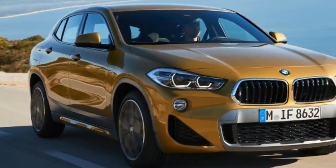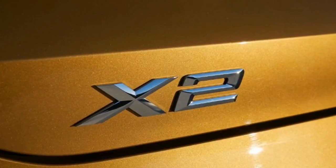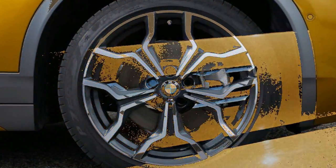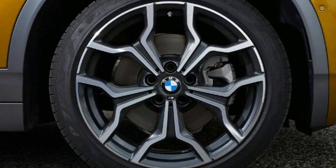New BMW X2 SUV 2018 review: we deliver our verdict on the BMW X1-based X2 SUV ahead of its imminent arrival in UK showrooms. Premium SUVs are one of the car industry's biggest cash cows at the moment.